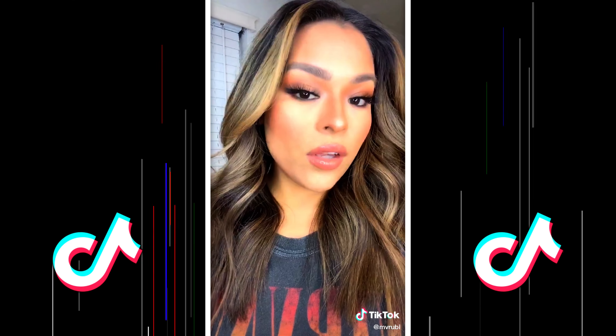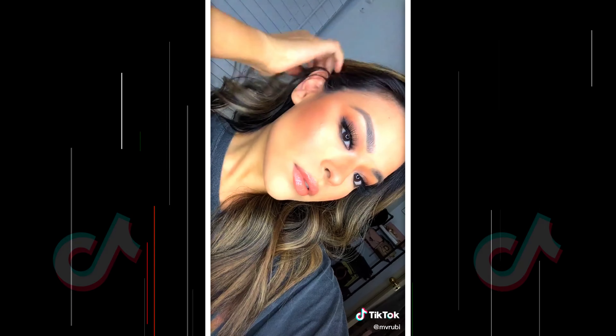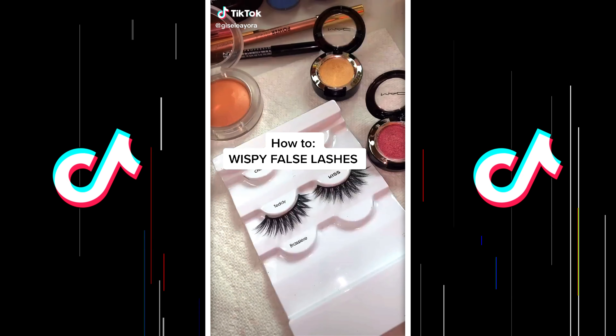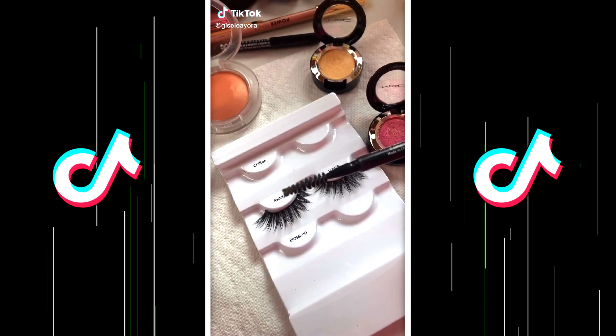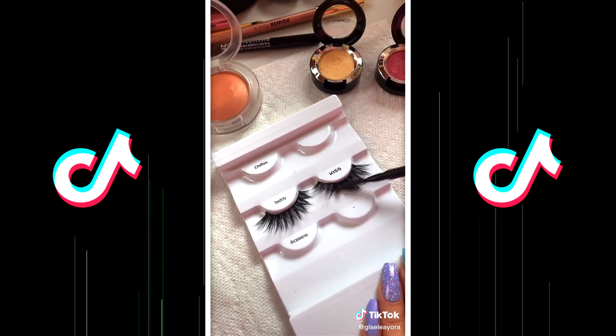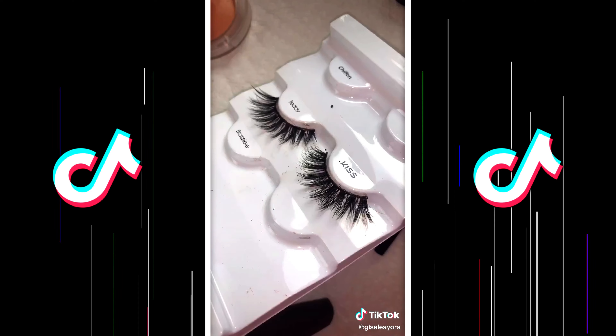Here's how to make your lashes wispy. Grab a spoolie like this one, and you're going to start doing it like this — separate them. Before and after.